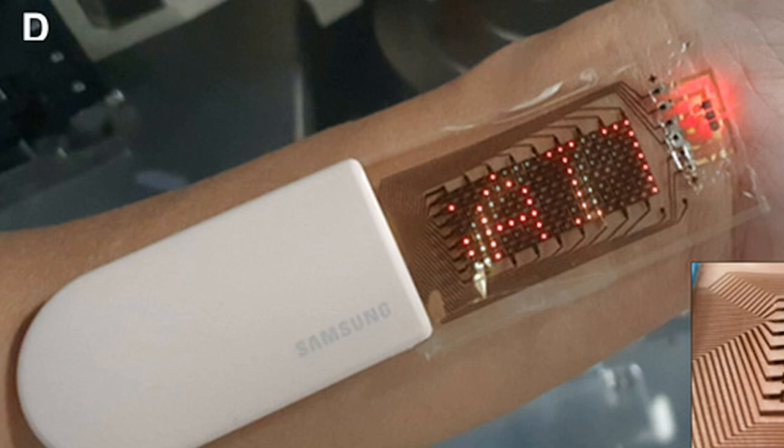The company's researchers recently created an OLED display that can be stretched by up to 30% while operating as normal. As a proof of concept, engineers integrated this display into a stretchable heart rate monitor that can be stuck onto the skin like a Band-Aid.